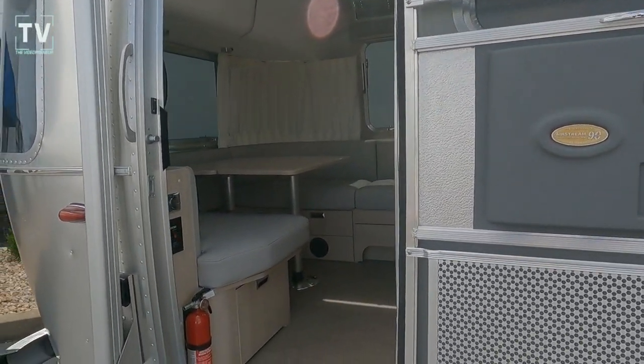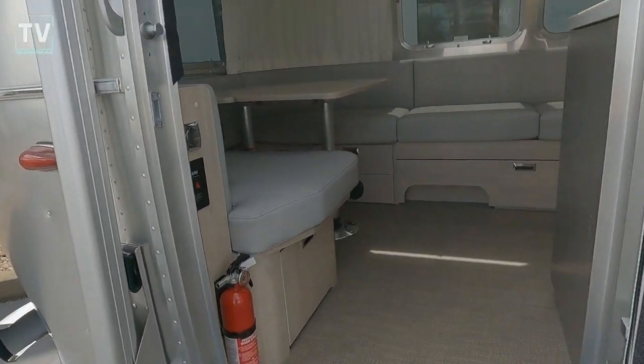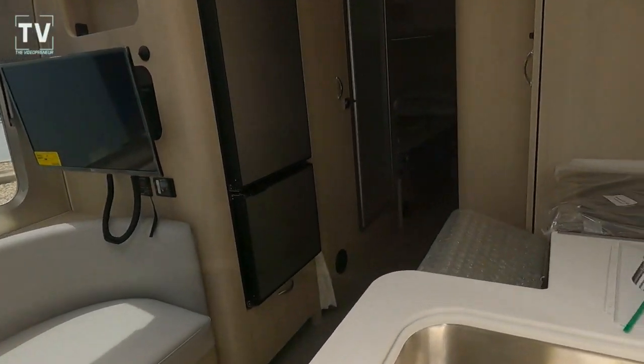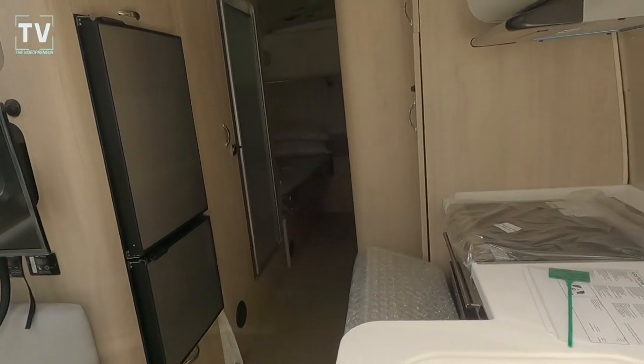The windows are solar gray front and rear panoramic rent windows, Vista View with the portal windows, and skylights with blackout shades in the galley and in the bathroom.